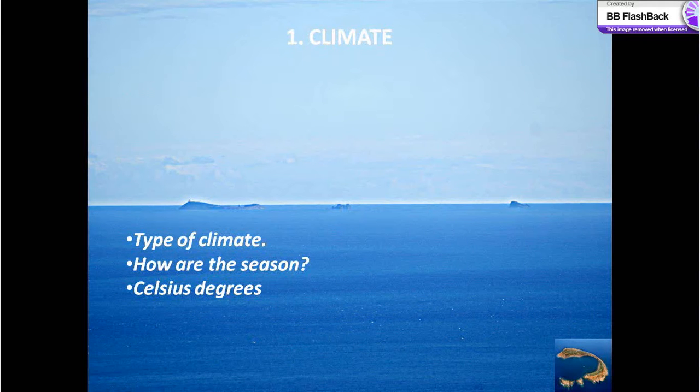Climate. The islands have a Mediterranean climate. It is a temperate climate, so the summers are dry and hot and winters are warm and rainy, although the rains are not abundant, while autumn and spring are variable. However, it is drier than the peninsula, with about 300 liters of rain during a year.